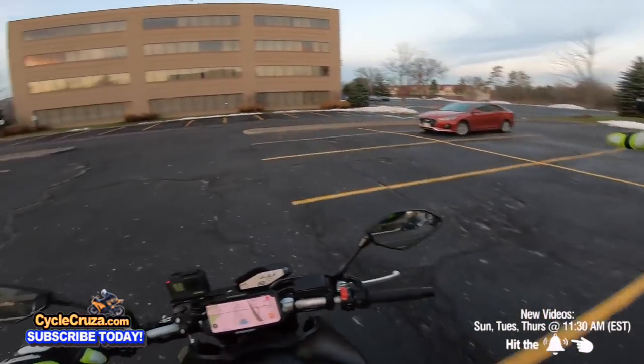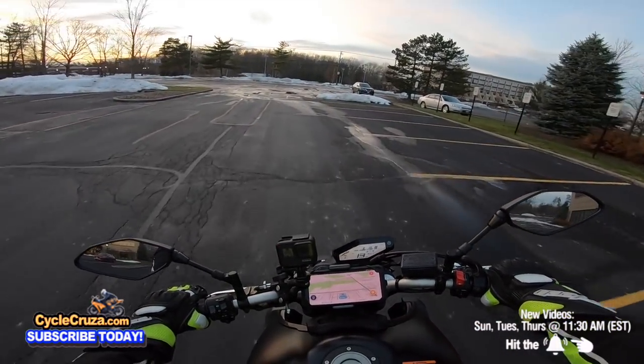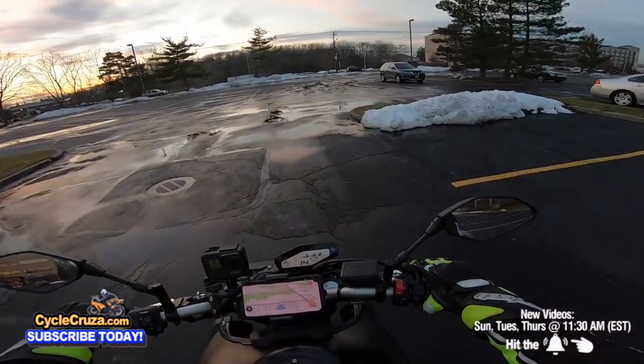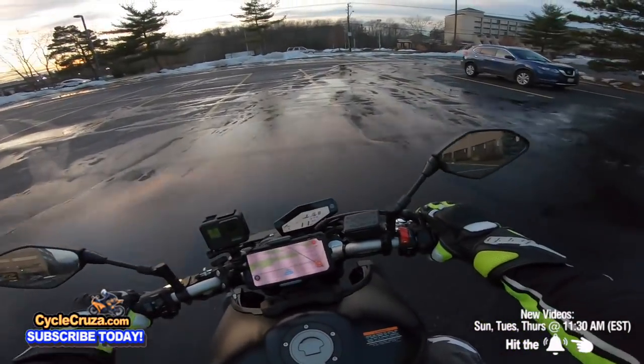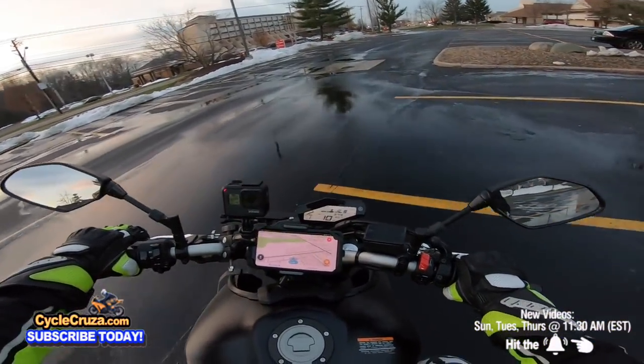This bike has serious torque — you've got to be careful. You can see the snow out here, but Cycle Cruiser rides all year long. I only ride in 40-plus degree weather though, because I don't want black ice. That could be ice out there if it were colder, so I don't mess around with that.